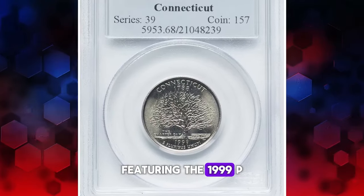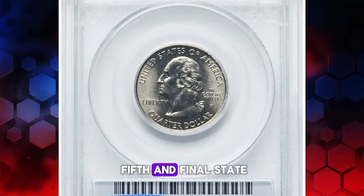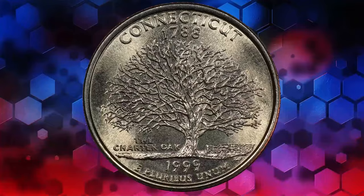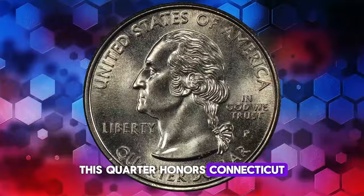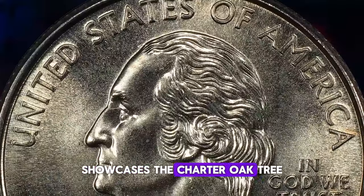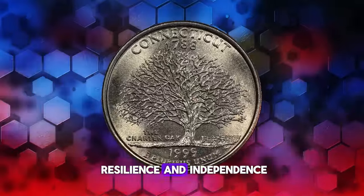Featuring the 1999 P Connecticut State Quarter, graded Mint State 68, this coin is the fifth and final state quarter design released in the 20th century as part of the 50 States Quarter Program. Launched on October 12, 1999, this quarter honors Connecticut, which joined the Union on January 9, 1788. The reverse side showcases the Charter Oak Tree, famously known as the secret repository for Connecticut's original Constitution, a symbol of American resilience and independence.